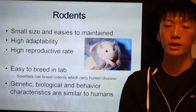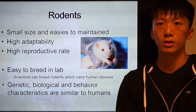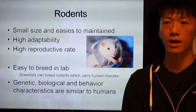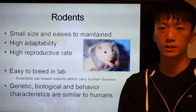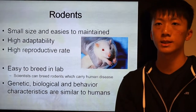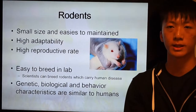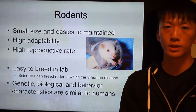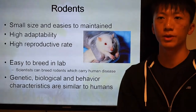The reason why scientists use rodents is because they are small in size and easy to maintain. They also have a high adaptability and a high reproductive rate. They are easy to produce in a lab, as scientists can breed rodents which carry human diseases. Additionally, rodents' genetic, biological, and behavioural characteristics are similar to humans.